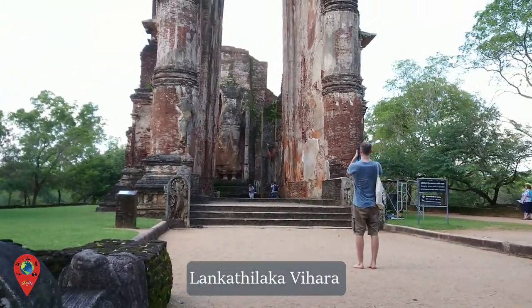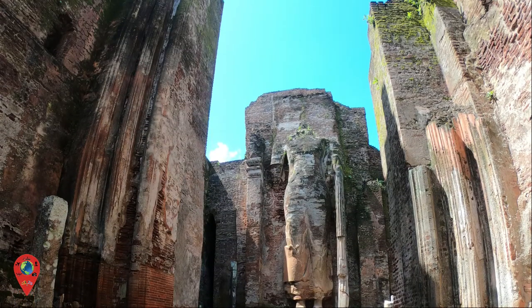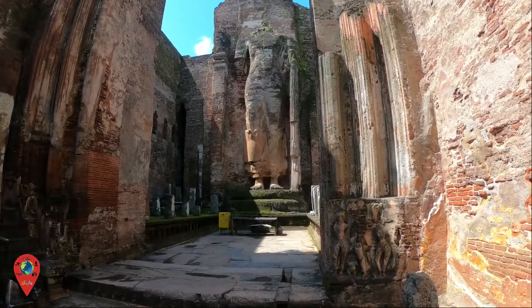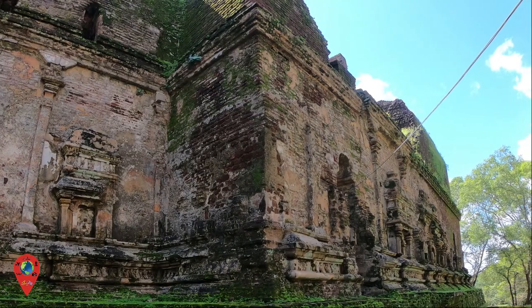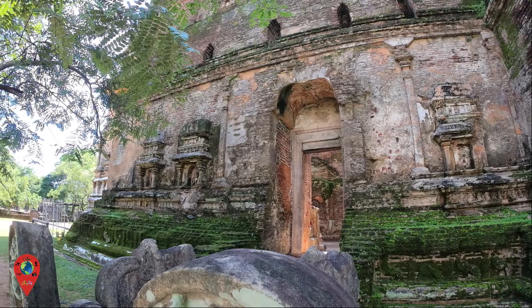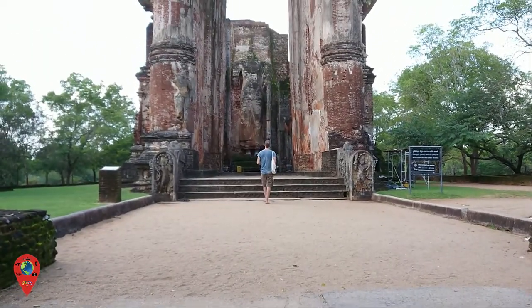The Lankatilaka Vihara was built by King Parakrama Bahu and is considered to be the largest image house in ancient Sri Lanka. The building and the Buddha statue are built from clay. As reported in Chronicles, the Lankatilaka Vihara has five stories, with parts of the original staircase remaining today.